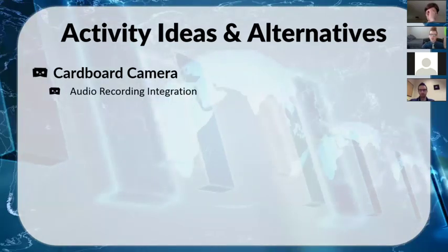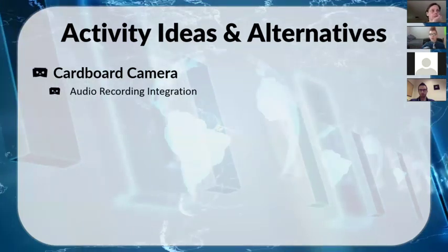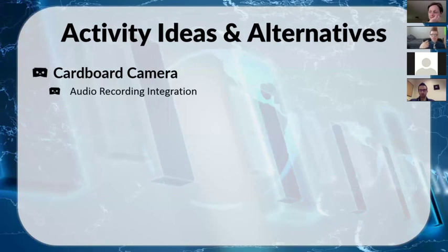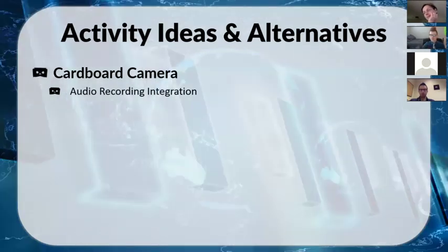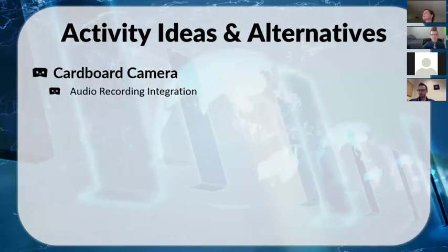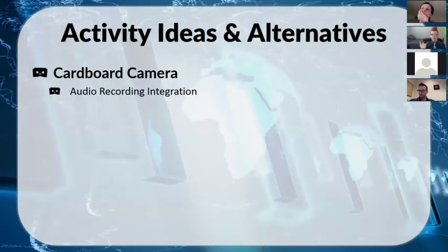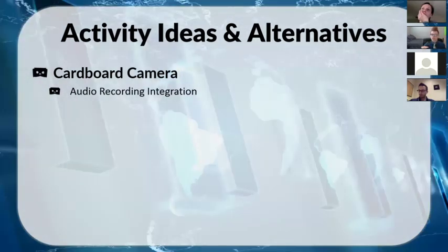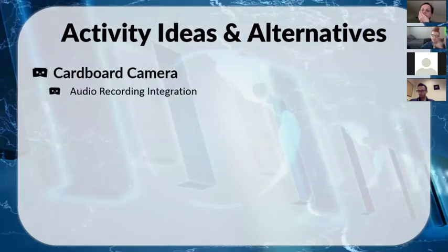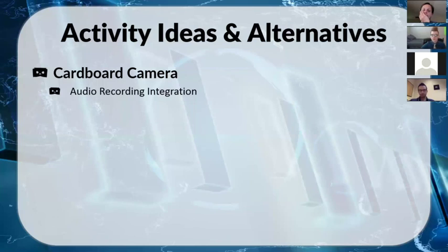For example, in French 1 we have a unit on the house, furniture, and prepositions. Students could pre-write a basic script about what's in the room, where it is, what color it is, and then record their script while turning around in their room — so other students can view the room with the audio narration playing simultaneously in the headset. It's a pretty cool feature.